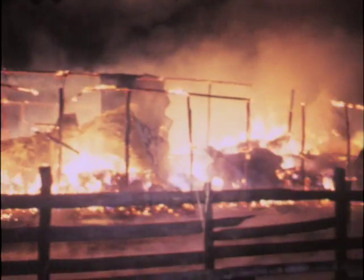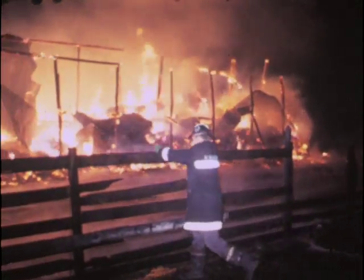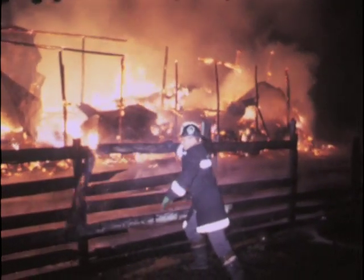Any indication of what started the barn fire? No, we got here and it was already well involved when we arrived — we don't have any idea what started it.